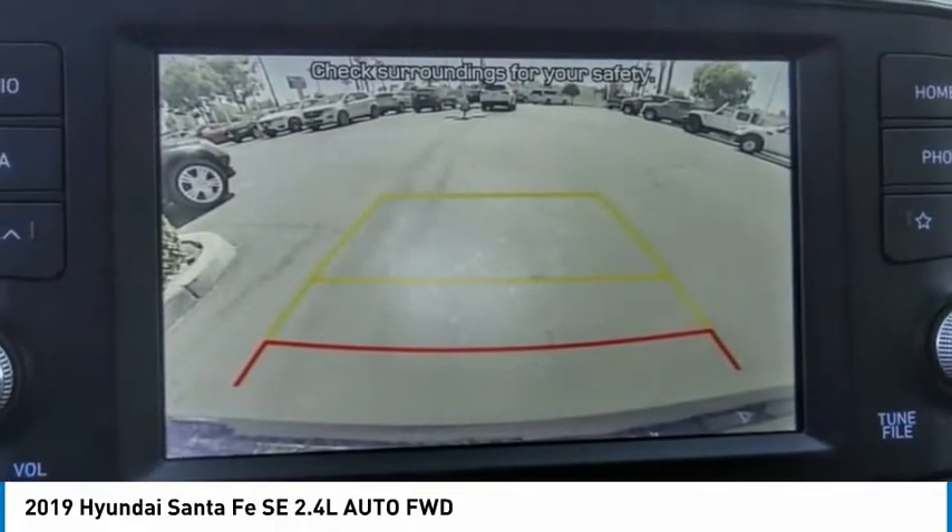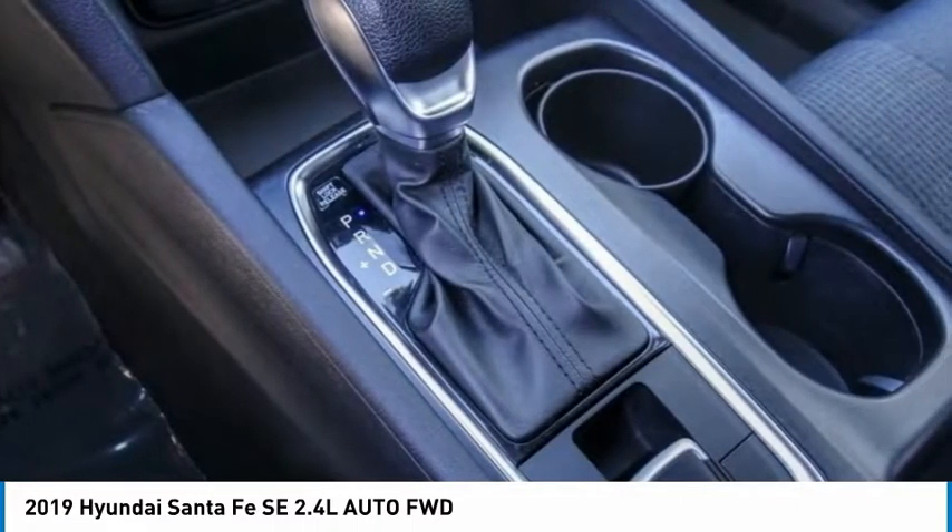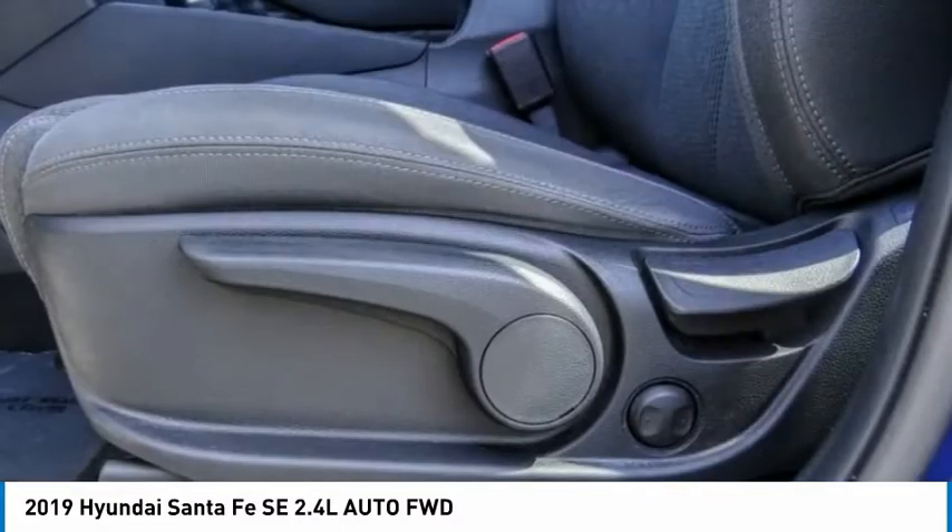Security system. If you like it online, you'll love it in your driveway. Take it for a spin today.